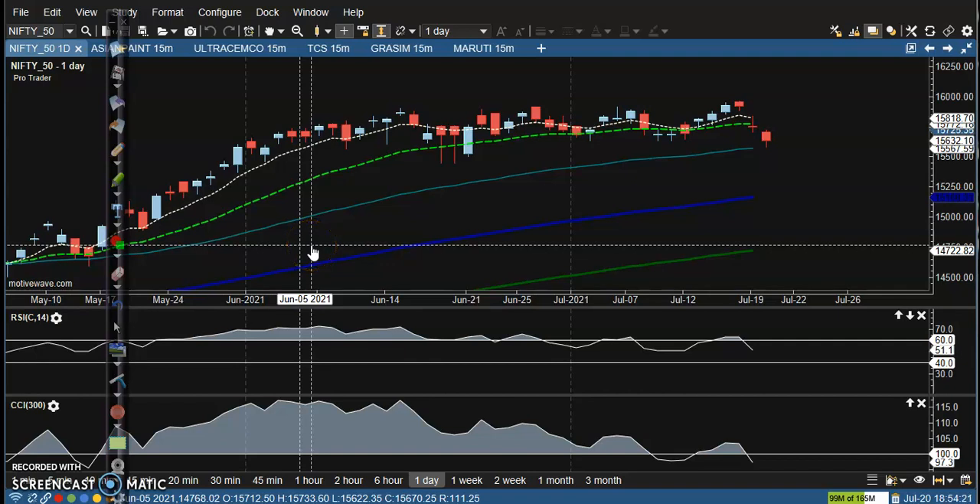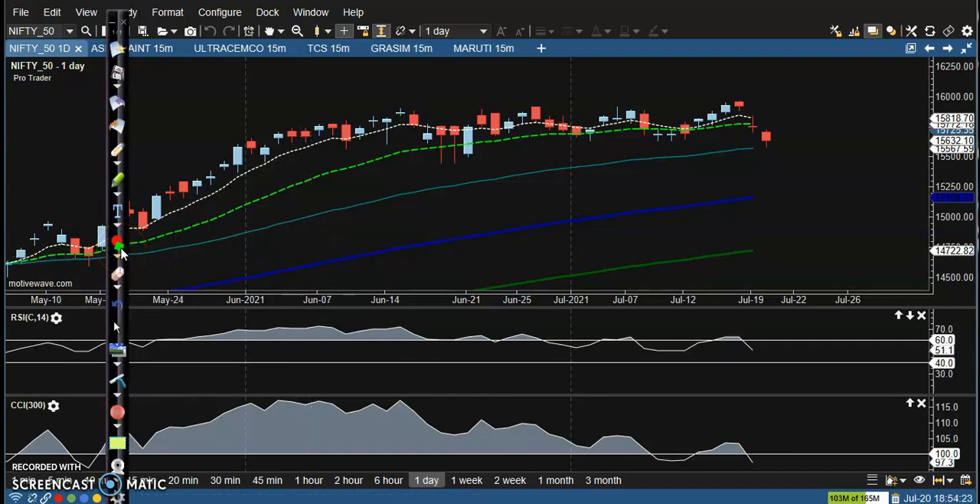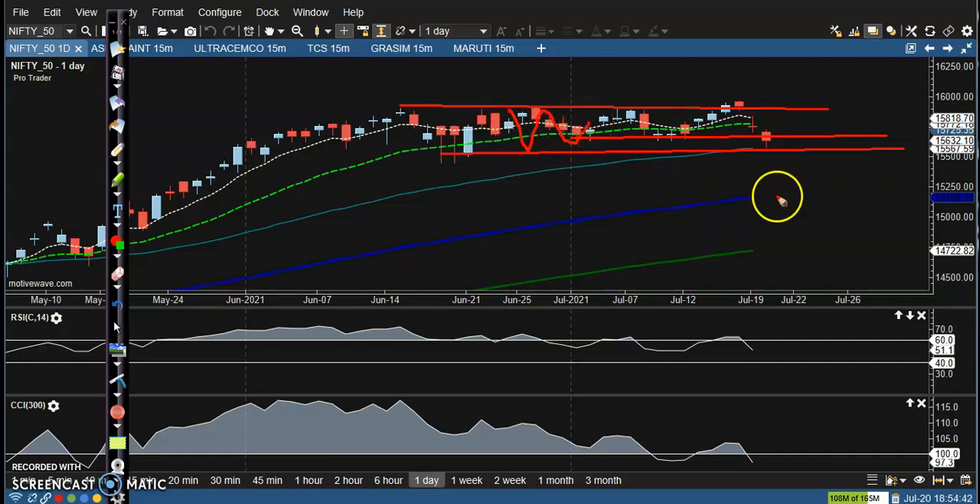This is Nifty on the daily chart. As discussed earlier, this is the resistance line, and we have a supporting line here and another support somewhere there. We are expecting that price will stay in between this range for a few days.